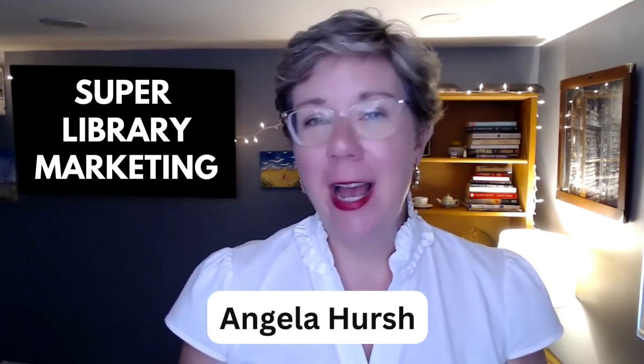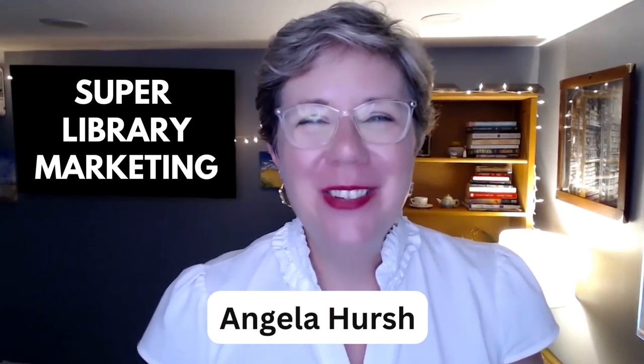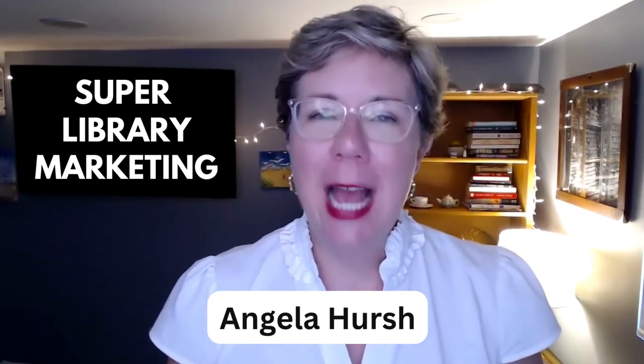Welcome back, everyone. My name is Angela Hirsch, and I am the person behind the blog superlibrarymarketing.com. You can head there and look for the Library Marketing Show tab, where you can suggest a topic for a future episode or nominate your library for kudos in library marketing.